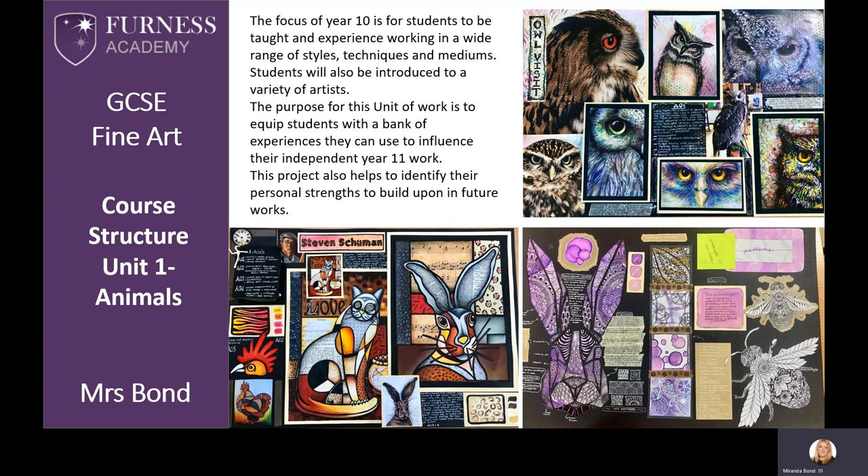This slide shows some examples of the work completed during Unit 1, the animal project, in Year 10. The focus for Year 10 is for you to be taught and to experience working in a wide range of styles, techniques and mediums. You'll also be introduced to a variety of artists. The purpose of this unit is to equip you with a bank of experiences that you can use to influence your independent work in Year 11. This project also helps you to identify your personal strengths, which you can build upon in future projects and work.